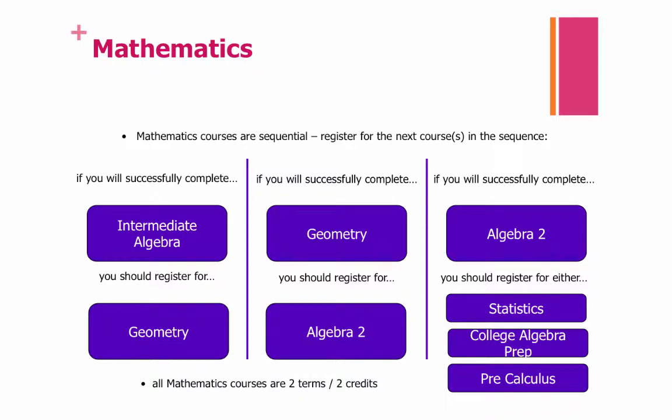Math is sequential. You should register for the next course in the sequence that you are following. If in ninth grade you will have completed Intermediate Algebra, then you should register for Geometry. If you have completed Geometry, then you should register for Algebra 2. If you have completed Algebra 2, you can choose to register for Statistics, College Algebra Prep, or Pre-Calculus. All math courses are two terms and two credits. You can choose to double up in math if you would like. Turn to pages 25 and 26 in your course book to read more about our math courses.